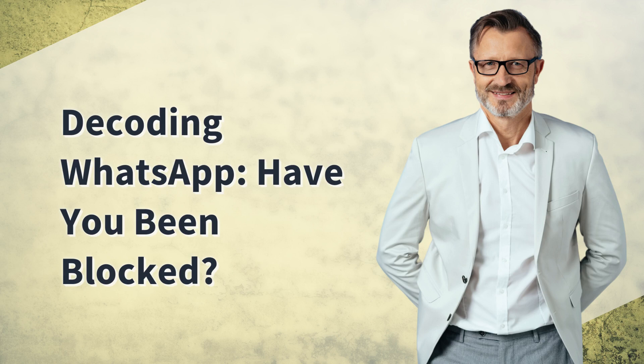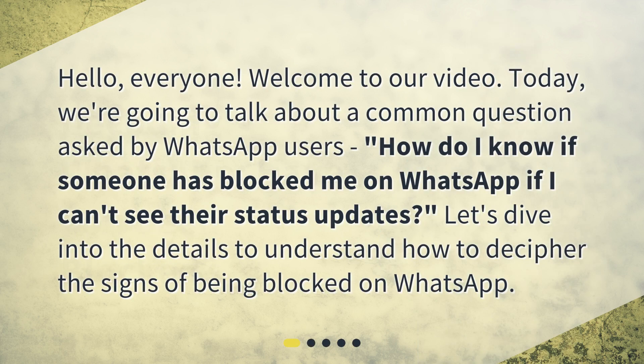Decoding WhatsApp: Have you been blocked? Hello everyone, welcome to our video. Today, we're going to talk about a common question asked by WhatsApp users: how do I know if someone has blocked me on WhatsApp if I can't see their status updates? Let's dive into the details to understand how to decipher the signs of being blocked on WhatsApp.